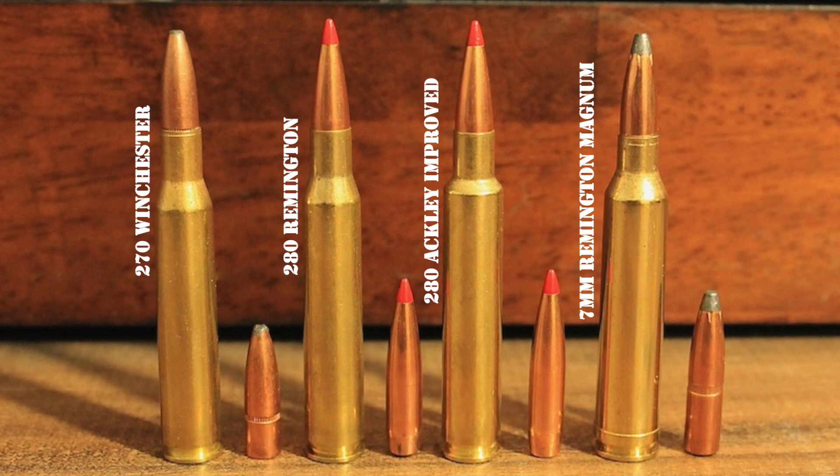Most rounds would have just faded into obscurity forever after suffering a failure like that. However, the fact that the .280 Remington is still hanging around even after experiencing a bunch of marketing fumbles is a testament to its inherent strengths. Though it's nowhere near as popular as the .270 or the 7mm Magnum, the .280 Remington is still in somewhat common use today. Interestingly, the .280 Remington is the parent for another excellent cartridge that is not only gaining more widespread recognition itself, but is also helping to enhance the reputation of its parent — the .280 Ackley Improved.